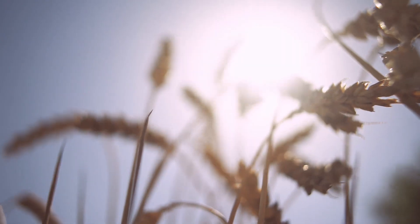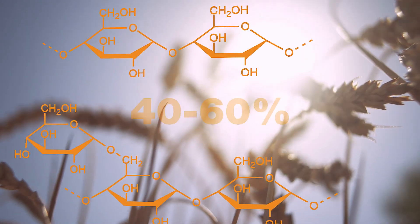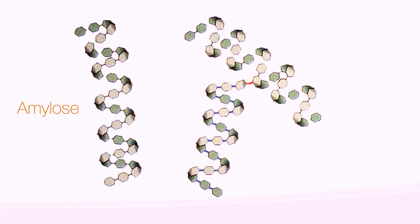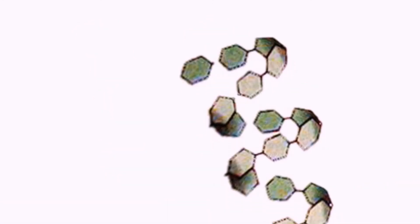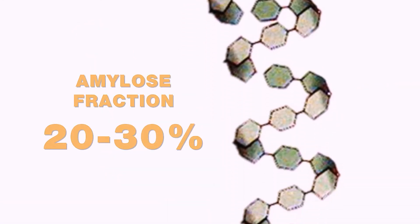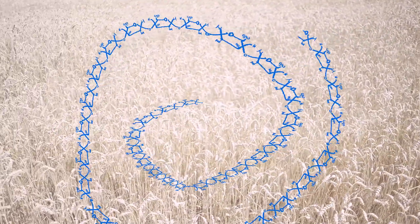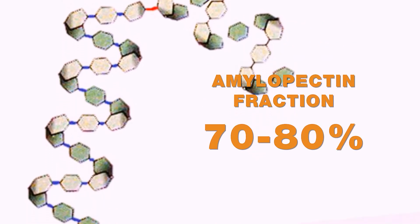In order to understand what happens in a seed during the extrusion process, it's necessary to know its morphology and chemical structure. Grain contains, depending on its type, 40% to 60% starch. Starch can be divided into amylose and amylopectin. Grain crops contain an amylose fraction of 20% to 30% of the total starch. Amylose is a coherent glucose molecule that creates long chains of a helix-like shape. Amylopectin is a branched polysaccharide, and its fraction is 70% to 80%. The ratio of amylose to amylopectin influences the consumer properties of different types of cereal and starch digestibility.